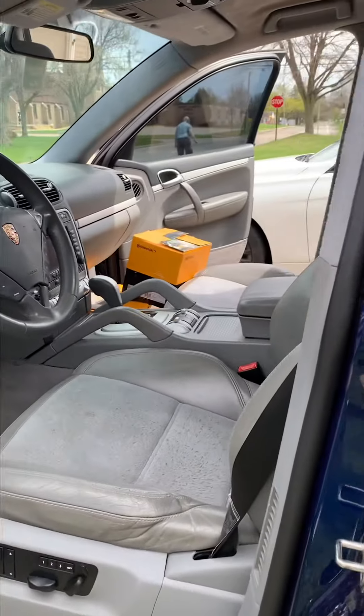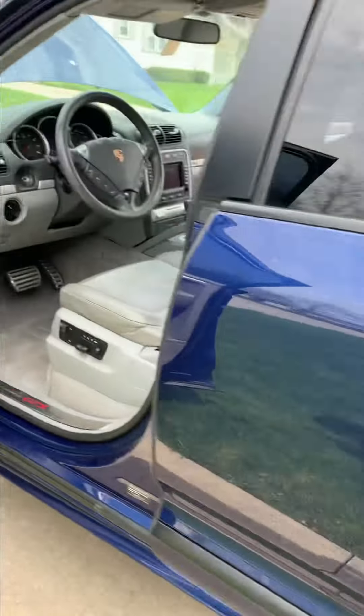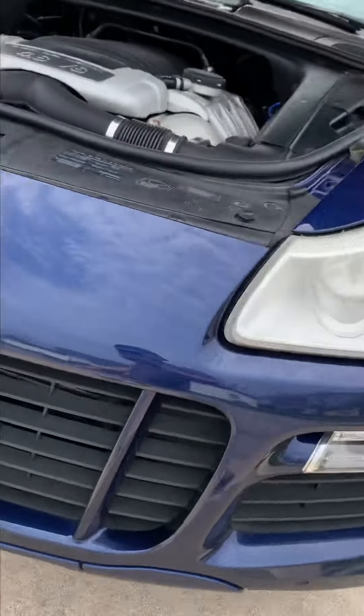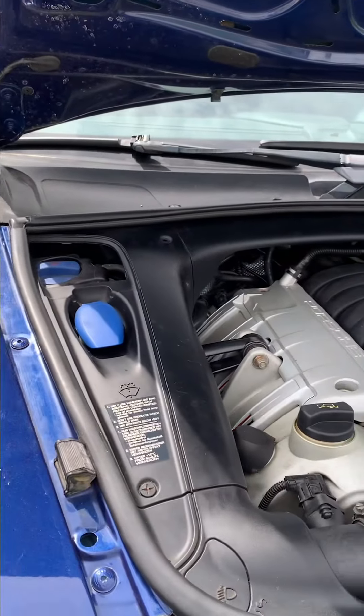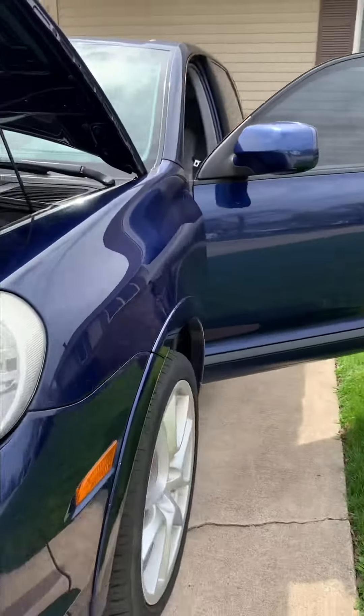The Cayenne is all put together — engine bay is back together. She is ready.